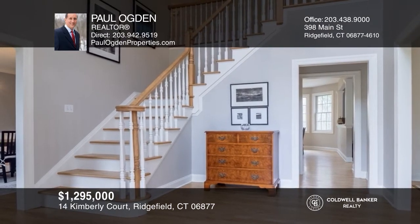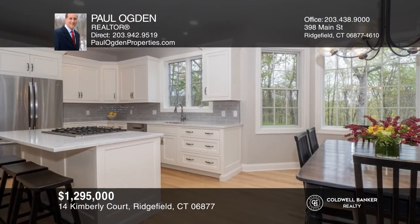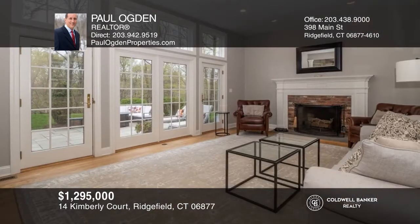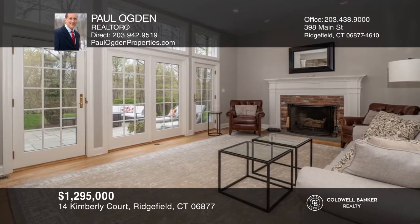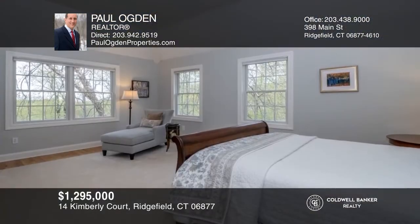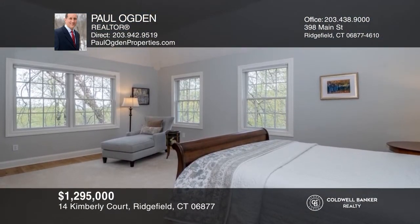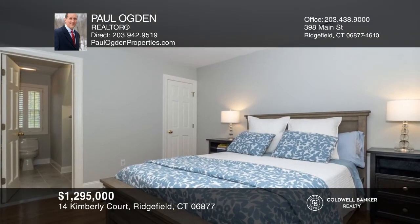This light-filled home is designed for today's lifestyle with attention to detail and pride of ownership. Features include a formal living room with a bay window, a dining room, a kitchen with a central island, and a family room with a wood-burning fireplace that opens to a large patio with wooded views. Upstairs are four spacious bedrooms with three updated baths. There's a walk-up attic and a finished basement with an art studio. Take the first step to buying your new home by calling Paul Ogden.